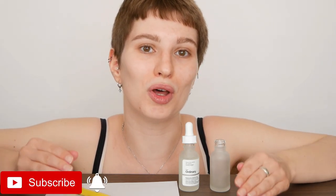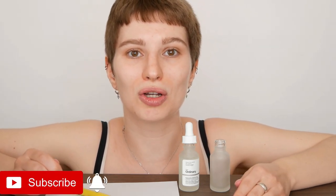Hi, my name is Melissa van Dijk and in this video we will find out how long a 30 ml bottle of hyaluronic acid from The Ordinary will last. And once you know how much product is in one bottle, you can also calculate how many bottles you will need per year.